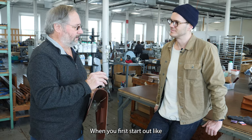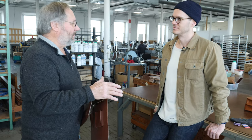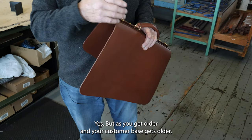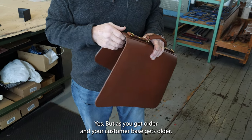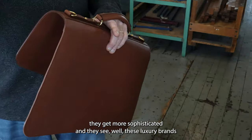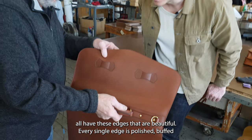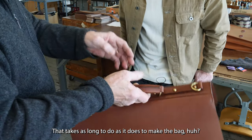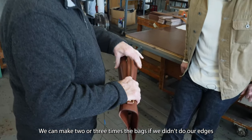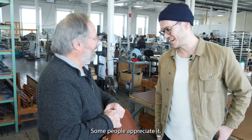When you first start out and you have a customer base that's young, they might like unfinished edges. But as you get older, as your customer base gets older, they get more sophisticated. They see that luxury brands all have edges that are beautiful. Every single edge — polished, finished. That takes as long to do as it does to make the bag. We could make two or three times the bags if we didn't do our edges, and we could sell them for a lot cheaper. But people appreciate it.